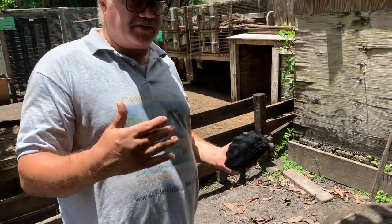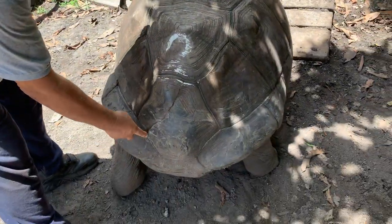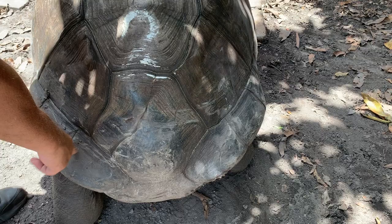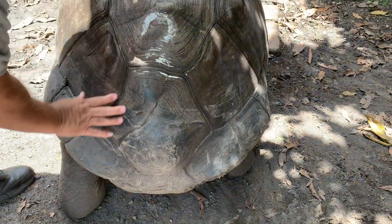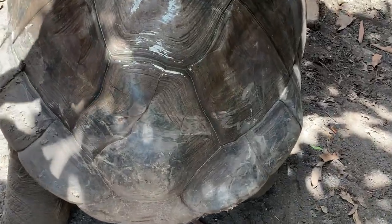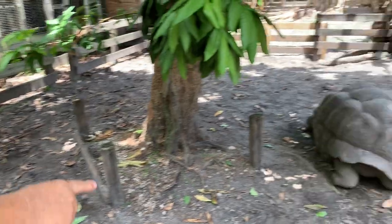This tortoise, in addition to that, has a split scute. Take a look here — everybody talks about split scute, double scute, what it all means. This is a split scute tortoise, and it's pretty insignificant when they're this size, as opposed to this over here — this is a perfect scute right here.